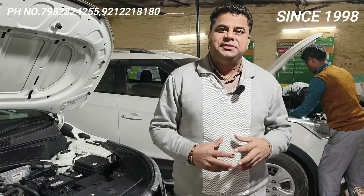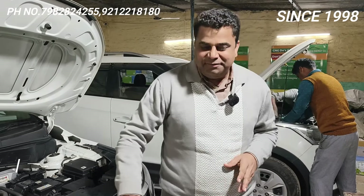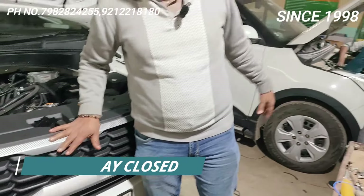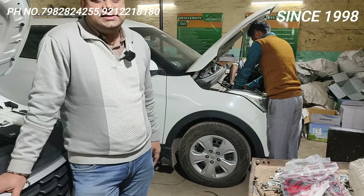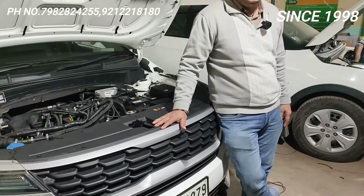Hello friends, welcome back to Car Energy with one more video of Kia Seltos. Today I have two cars — one is Kia Seltos and the other is Hyundai Creta. This one is BS6 and that one is BS6 as well.